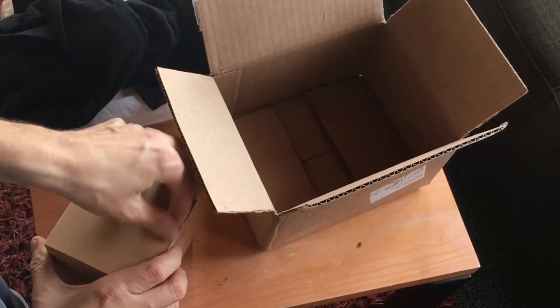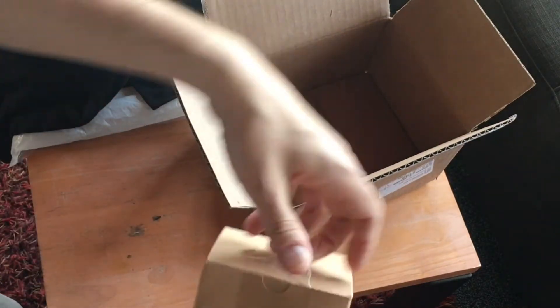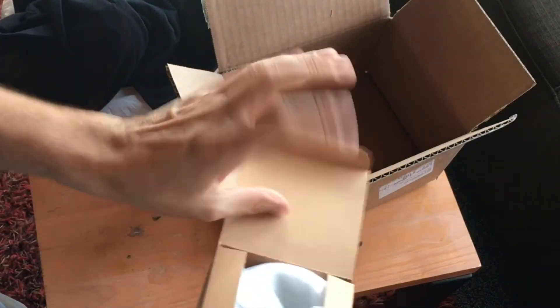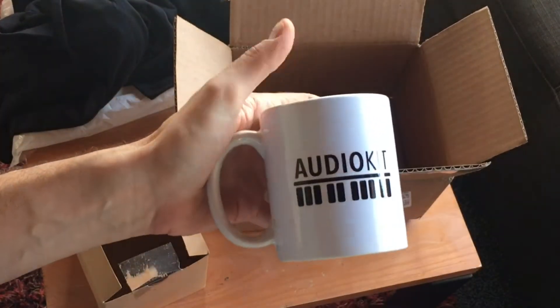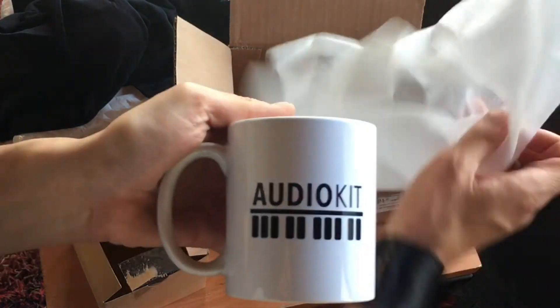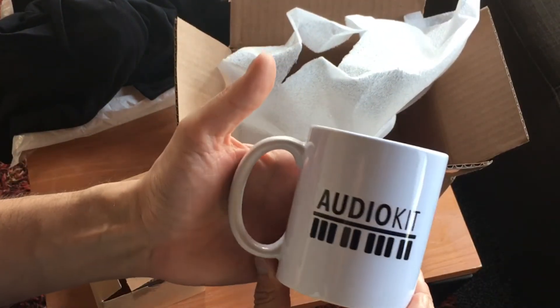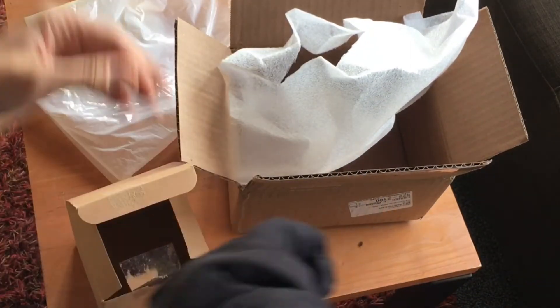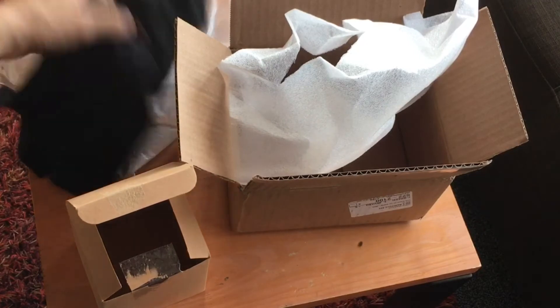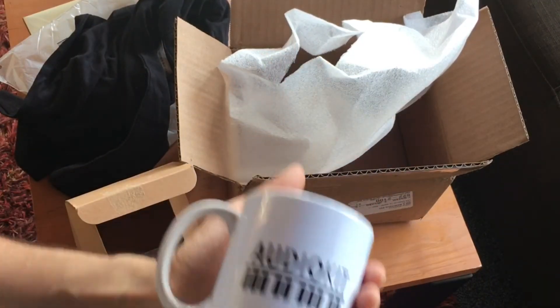What is this? This looks neat. Of course, anything that comes in a small box. Everyone knows a good cup of coffee is how I like to start the day. AudioKit — sweet mug, you guys. Thank you so much. Thanks for letting me work on your app and help you with promotion. Thanks for making that cool app — all the cool apps, actually.